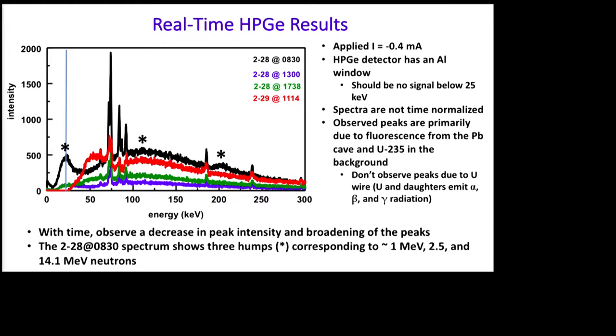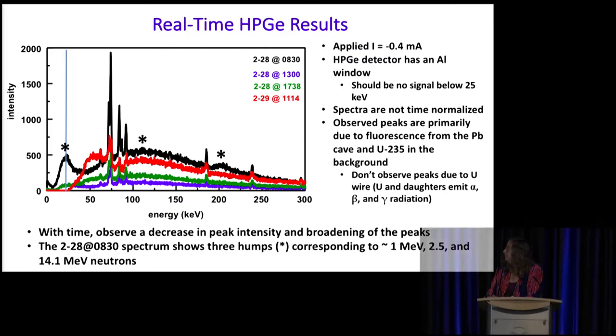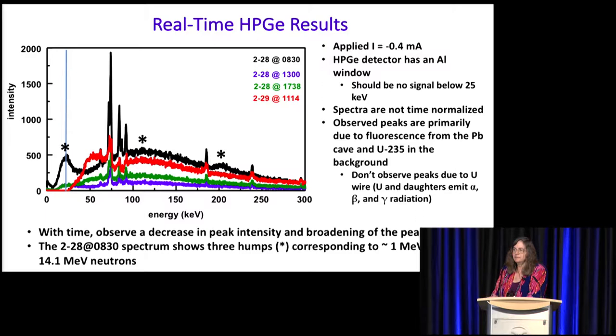The only thing that can go through that aluminum window would be neutrons. We also noticed that instead of a nice level baseline that we normally see with our gamma-ray measurements, we see these humps showing up. Our signals are also decreasing. We found out later that these humps correspond roughly to neutron energies of 1, 2.45, and 14.1 MeV.